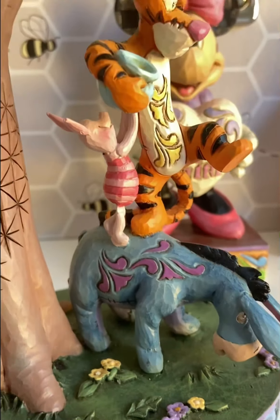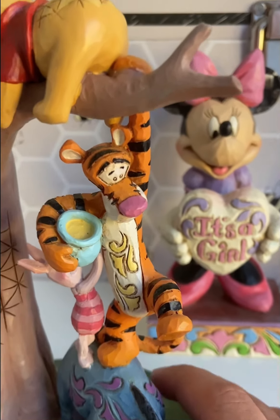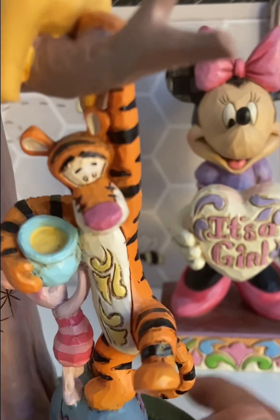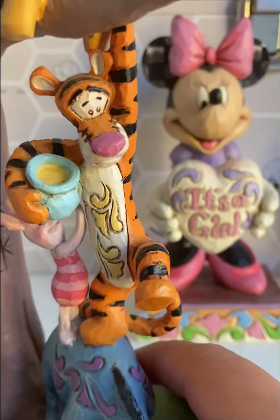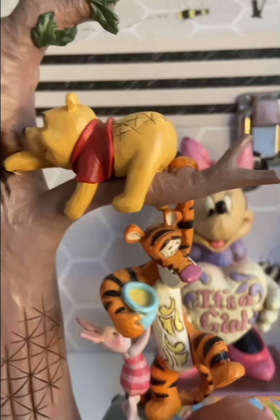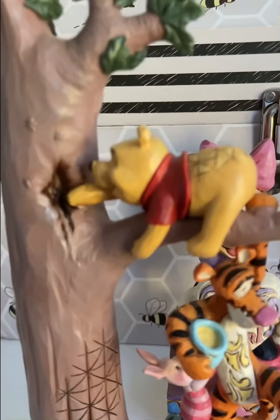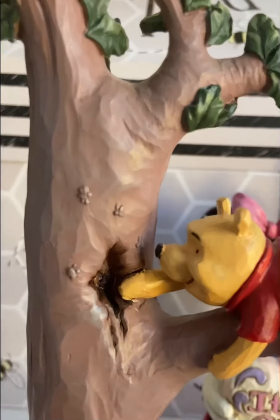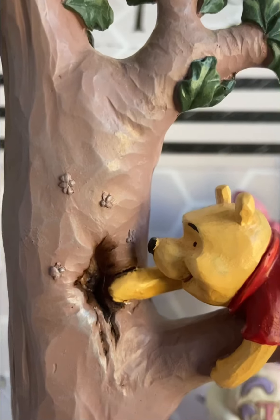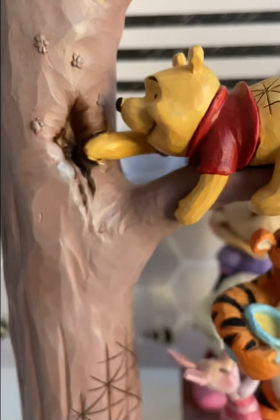Piglet looks more happy, less stressed — I don't think he's doing as much work. And then you have Tigger; I'm not sure what he's doing, just kind of standing on Eeyore, maybe an anchor for Pooh. But he looks a little bit distressed with his eyes and his frowning mouth, and you've got the Jim Shore swirl patterns on his tummy. And then of course you have Pooh at the top looking very happy, trying to get the honey from the tree, with Jim Shore swirl patterns on his backside. And then you have little bees carved into the top of the tree, which I think is really cute, and the tree trunk has the Jim Shore quilted pattern.